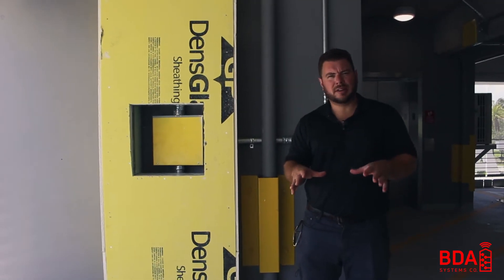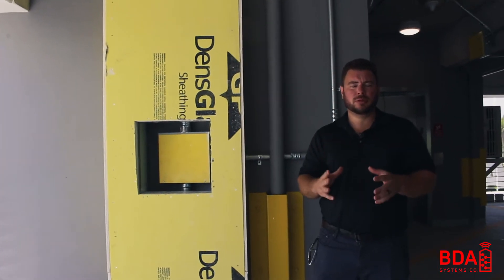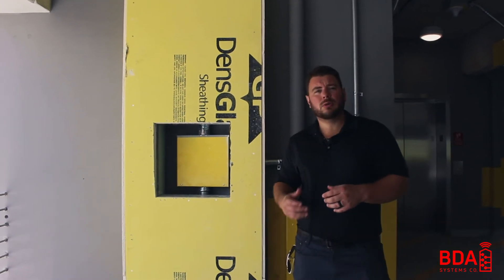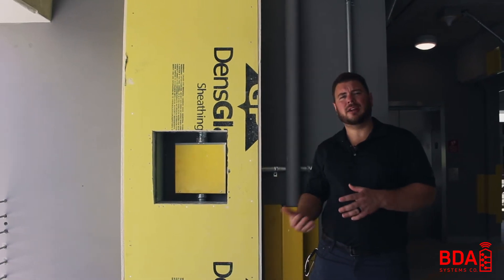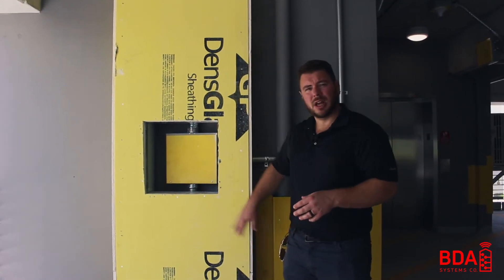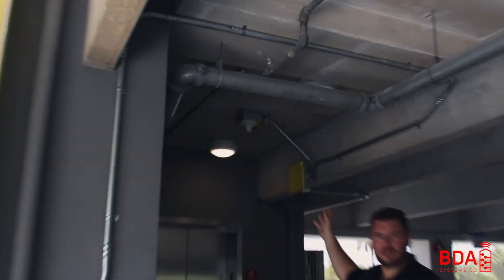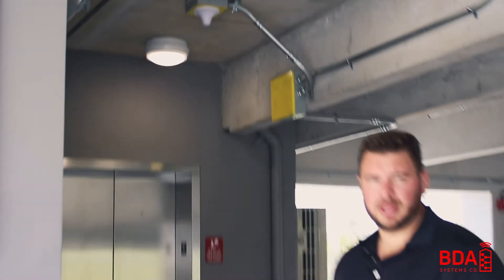The way this building was designed, every floor has two antenna locations — one at each corner by the elevator and the stairwell, which are usually the most prone to signal problems from the outside towers. Here I'm standing next to our two-hour rated chase. The signal coming up and down between floors and all the way up to the donor antenna has to be protected by a two-hour fire rating. Here is one of our first stops on the second floor, branching out over to this antenna — our omnidirectional antenna that is providing coverage to the stairwell and the elevator behind me.